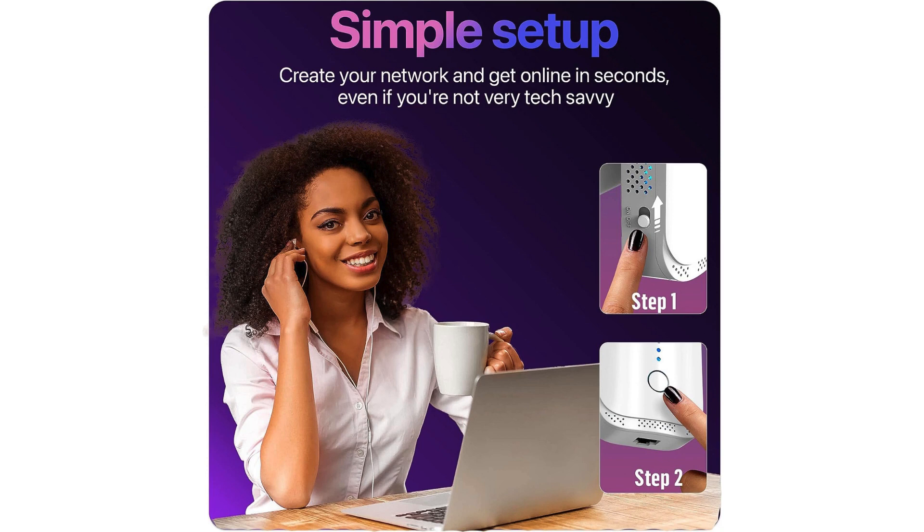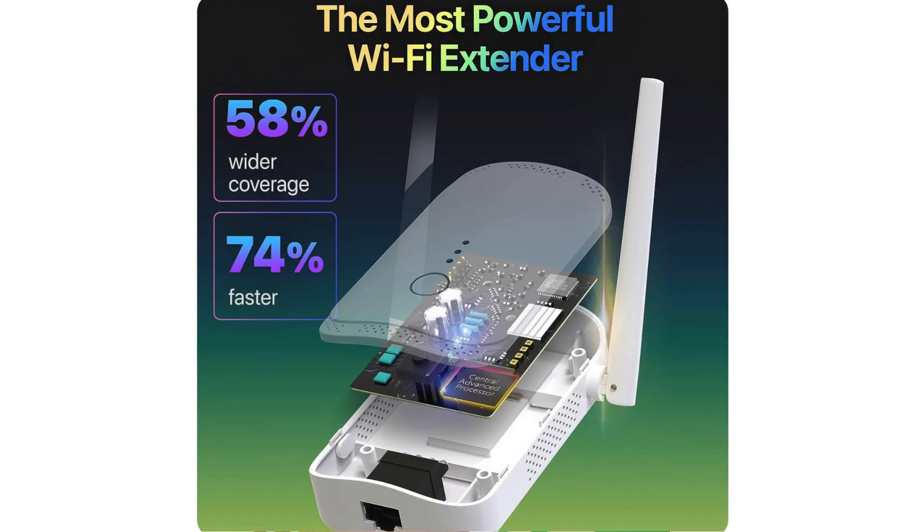Speed demons, rejoice. This booster lives up to its name, delivering lightning-fast connectivity that'll leave you wondering if you've upgraded your entire internet package. Streaming 4K content? No buffering. Engaging in online battles? No lag. It's a game-changer, quite literally.